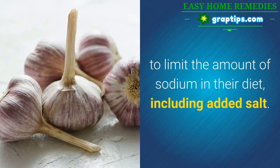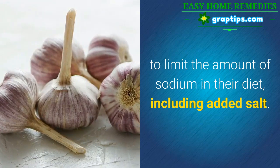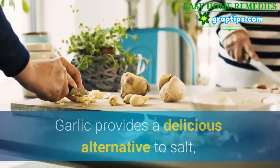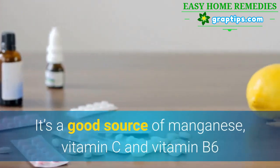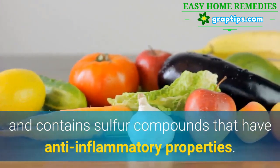8. Garlic. People with kidney problems are advised to limit the amount of sodium in their diet, including added salt. Garlic provides a delicious alternative to salt, adding flavor to dishes while providing nutritional benefits. It's a good source of manganese, vitamin C, and vitamin B6, and contains sulfur compounds that have anti-inflammatory properties.